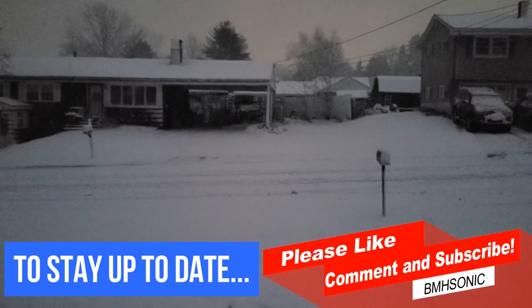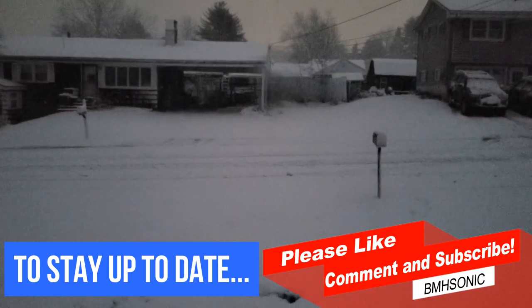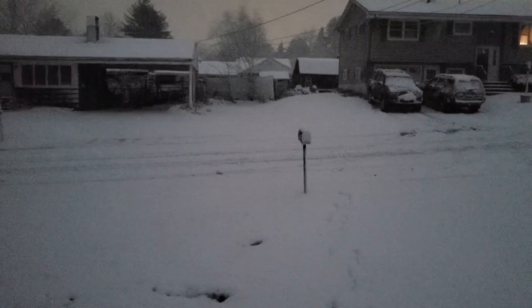Alright, so here we are. It is Saturday, December 5th, 2020, and I wasn't going to make a video, but we just lost power, and it is just...